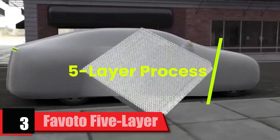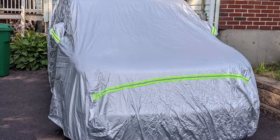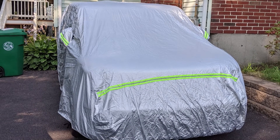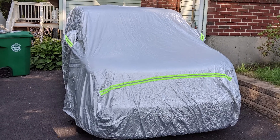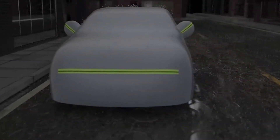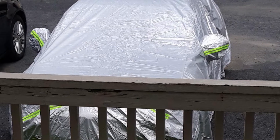The number three position is held by the Favoto 5 Layer Car Cover. The Favoto cover incorporates many useful features, such as four layers of durable Oxford cloth, one soft cotton layer, side mirror compartments, and green reflective stripes for added visibility at night. A zipper opening on the driver's side allows the vehicle to be accessed without removing the entire cover. It provides protection against UV, rain, and snow, securing to the vehicle using elastic and four included straps.